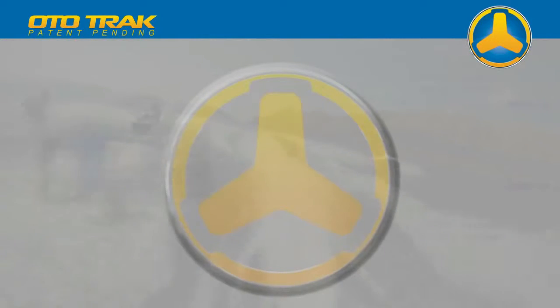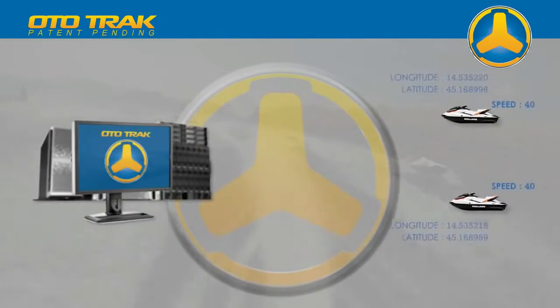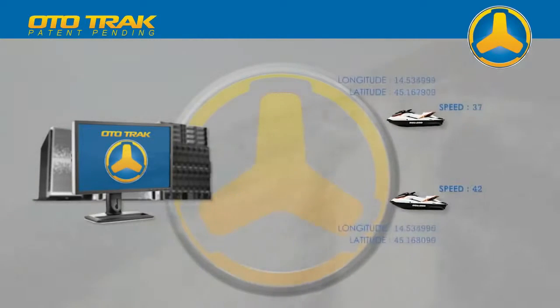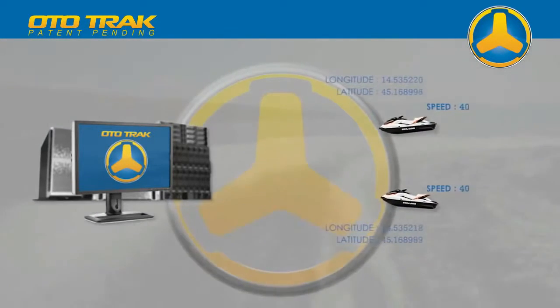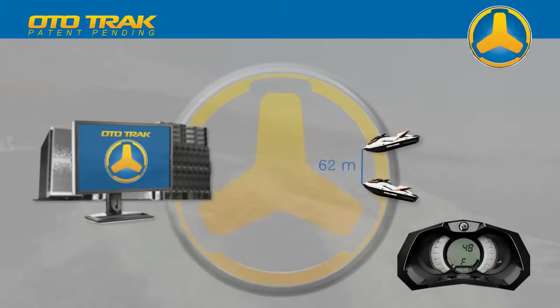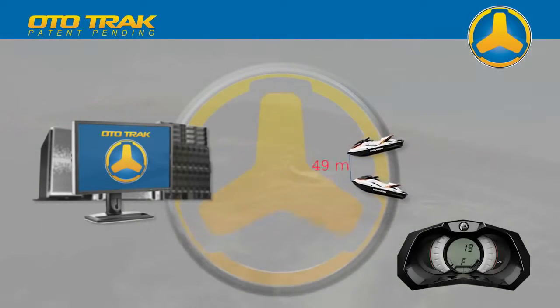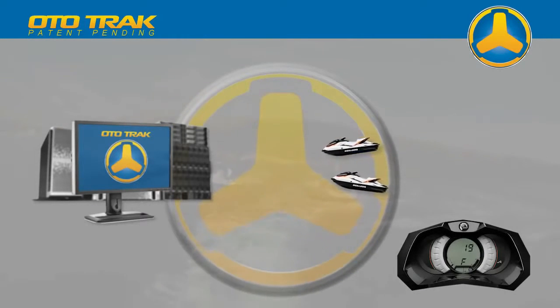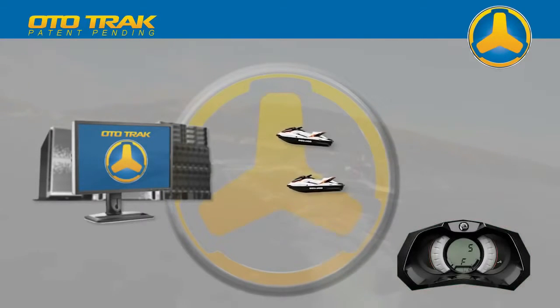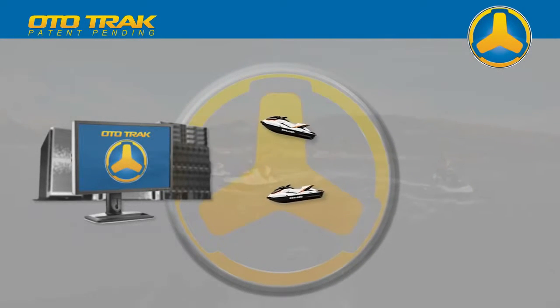The AutoTrack server continuously receives information about the speed and position of every watercraft. If two or more rented jet skis are at a distance of less than 50 meters and at speeds faster than 15 kilometers per hour, the server automatically activates a sound warning and corresponding speed limit. The speed limit remains active until the jet skis move away to a safe distance.